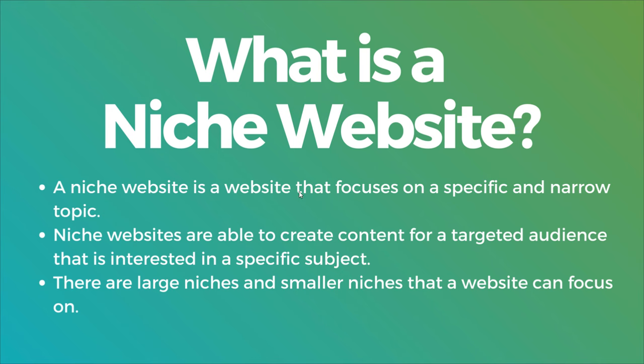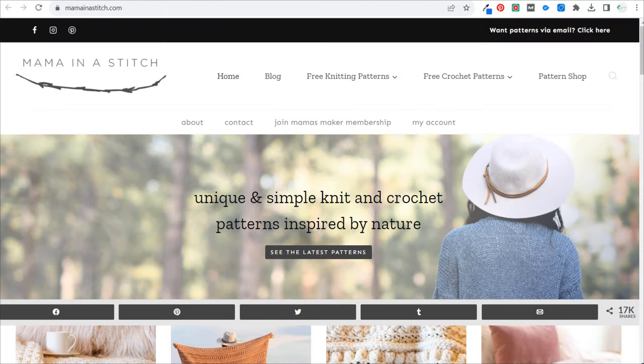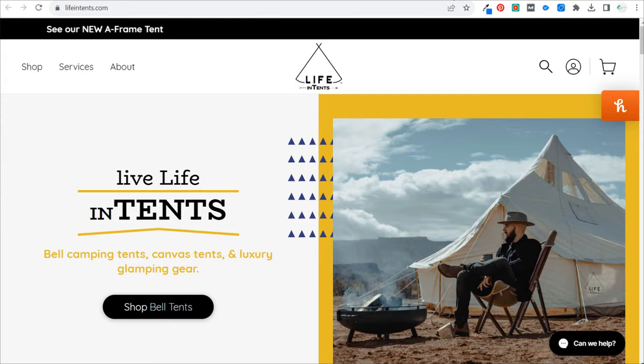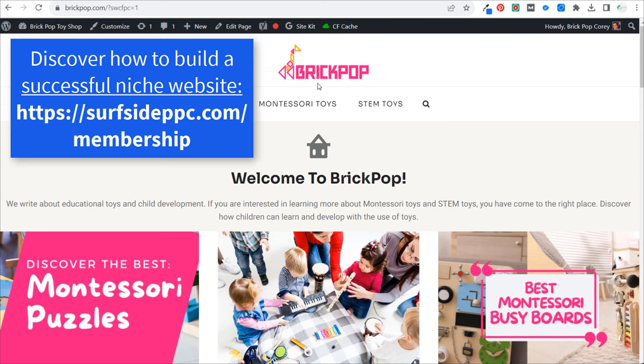Today I'll be going over niche websites and giving you a bunch of different examples that you can use for your own inspiration, just to get an idea of what a niche website looks like. To get started, I've currently been working on this niche website right here, brickpop.com. It's focused on Montessori toys, STEM toys, educational toys, and child development. That's basically my entire niche.